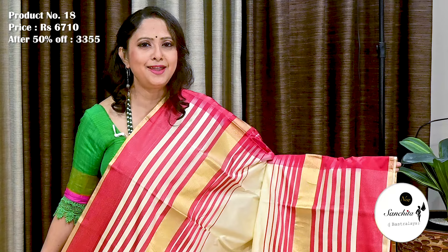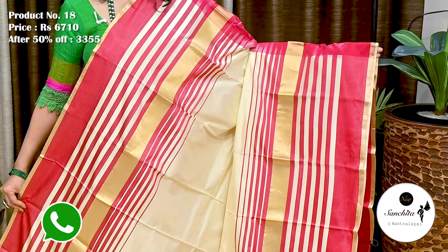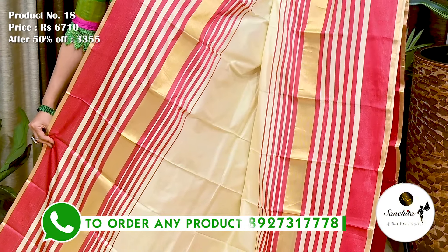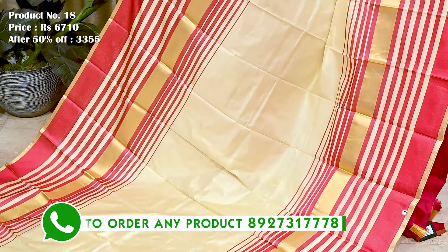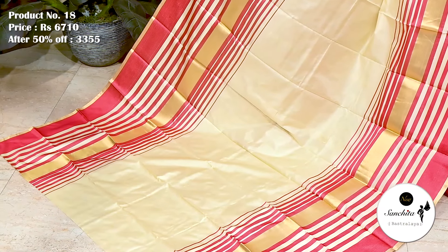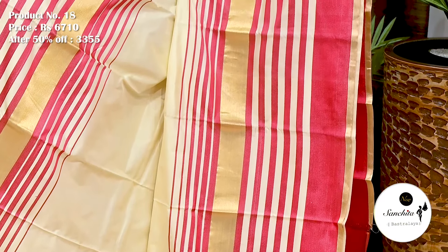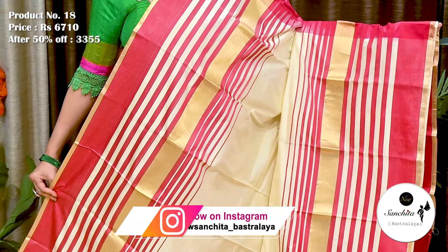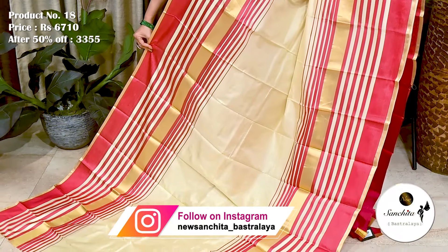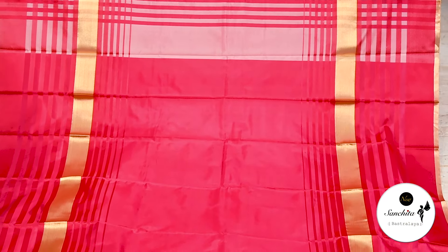An elegant pure Handloom silk saree in cream with red. Saree No. 18. Contrast border defined with alternate panels of red, cream and gold zari line. The original price of this saree is 6,710. After 50% discount, now it is 3,355. Very smooth fabric, lightweight saree. Pallu is finished with a broad panel design in gold zari along with contrasting pink lines. Contrast blouse piece in pink color.